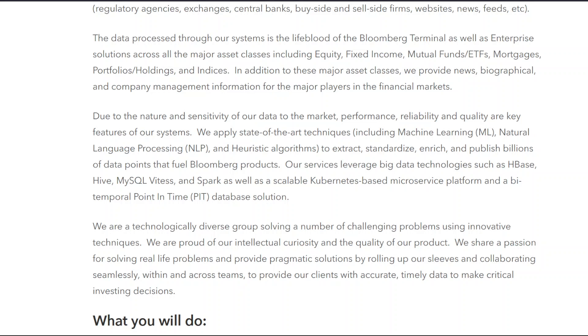We apply state-of-the-art techniques including machine learning (ML), natural language processing (NLP), and heuristic algorithms to extract, standardize, enrich, and publish billions of data points that fuel Bloomberg products. Our services leverage big data technologies such as HBase, Hive, MySQL, Vitess, and Spark, as well as a scalable Kubernetes-based microservice platform and a bitemporal point-in-time (PIT) database solution.